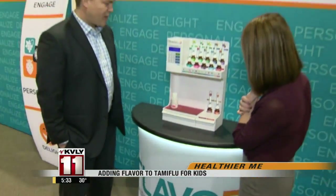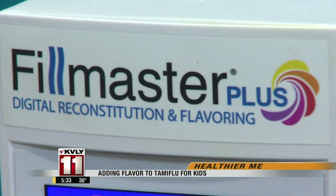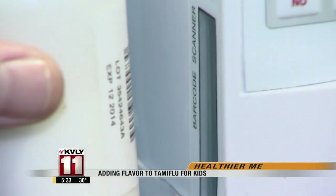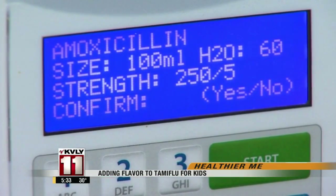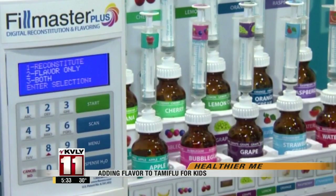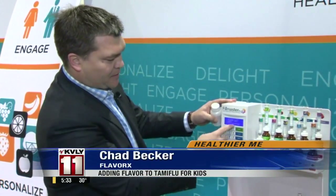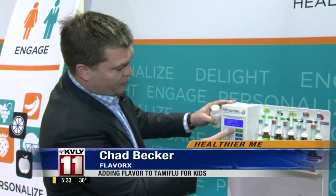Flavorex has made it simple. A pharmacist can mix it up for you, and thanks to this machine, all of the work is already done for them. They scan the medication — it has a database of 5,000 different drugs and knows the name, volume, and strength of each. The pharmacist confirms that, and it gives them the option to just get water, flavor, or do both.